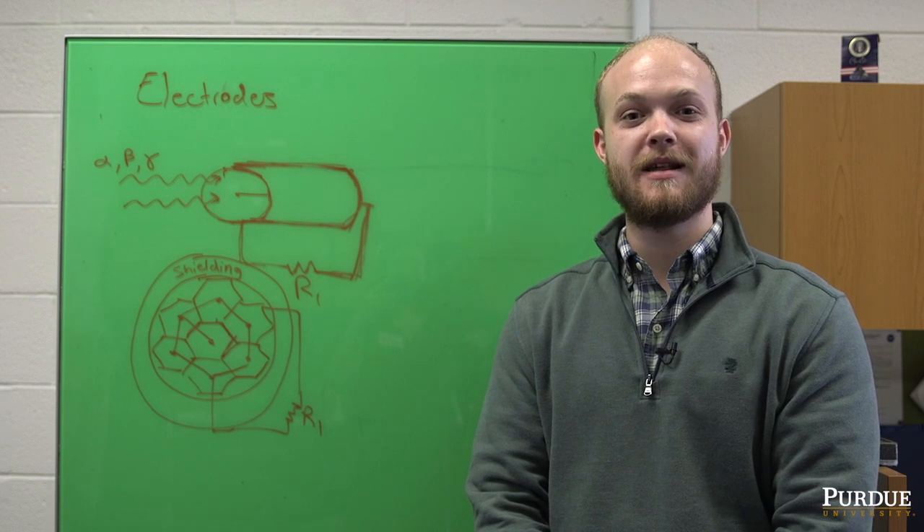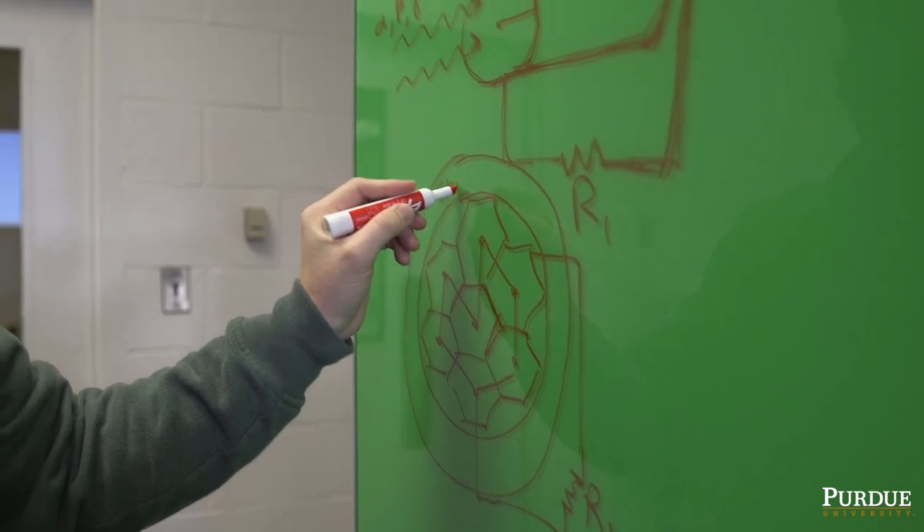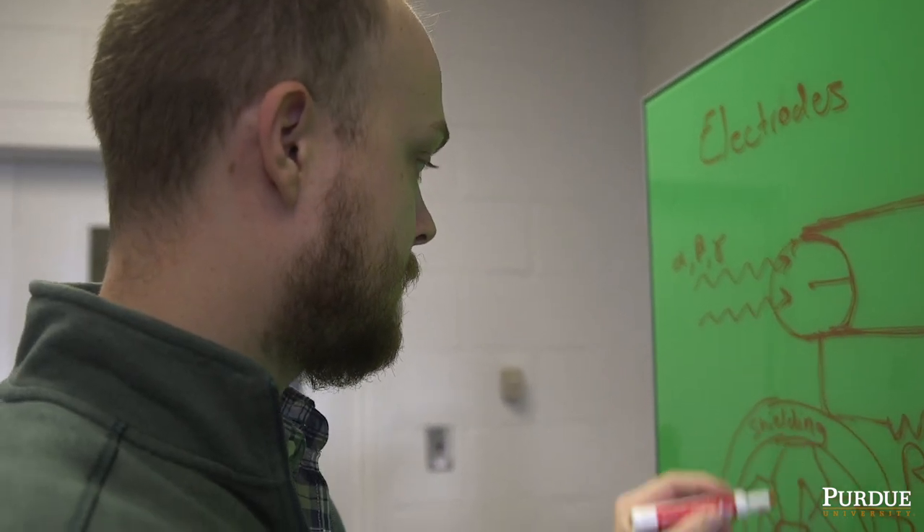I'm Ian Hamilton and I'm developing technology that makes batteries out of nuclear waste. The goal of my research is to develop technology to recycle radioactive waste in the form of more cost-effective radioactive batteries that are also more efficient.